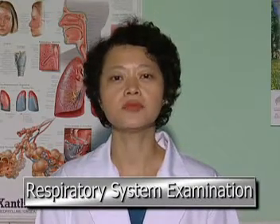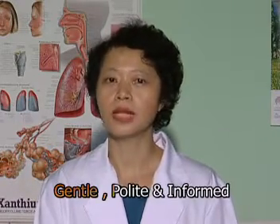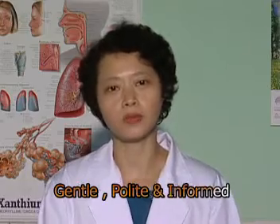The examination of the respiratory system is composed of general examination and examination of the chest proper. The examination starts with patient exposure and positioning. The bedside manner of the doctor is always very important to obtain the rapport and cooperation of the patient. Be gentle, polite, and keep the patient informed. First of all, introduce yourself and position the patient.